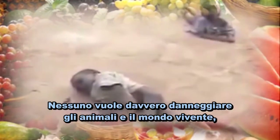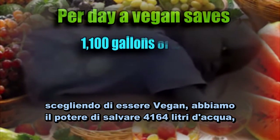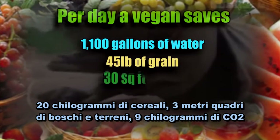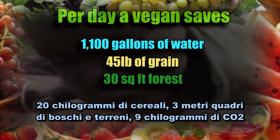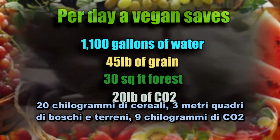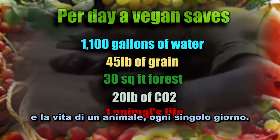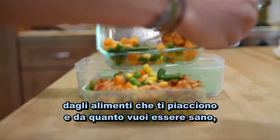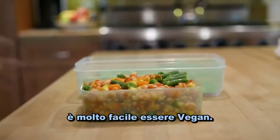No one really wants to harm animals, people or the environment. And by choosing to be vegan we have the power to save over 1100 gallons of water, 45 pounds of grain, 30 square feet of forested land, 20 pounds of CO2, and one animal's life — every single day. Regardless of how much time or money you have, what foods you enjoy and how healthy you want to be, it's so easy to eat vegan.